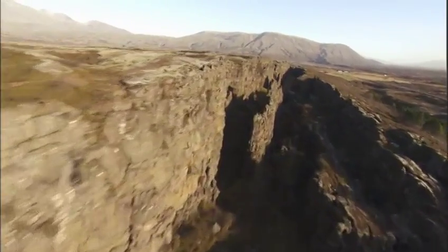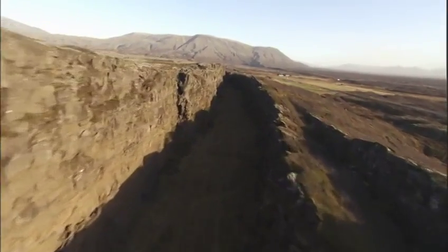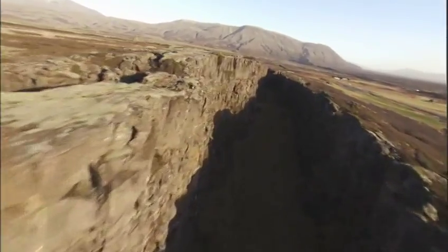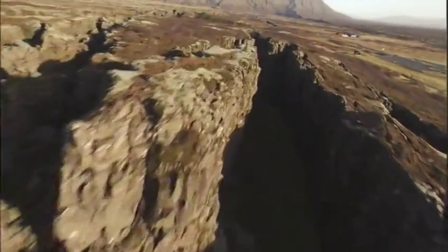From the air, the Mid-Atlantic Ridge is an awesome sight. This dramatic scar in the landscape marks the boundary between the North American crustal plate on the left side and the European plate on the right. The gap between ocean plates is filling in at a rate of an inch a year, part of the restless movement of the Earth's crust that's reshaping our world.